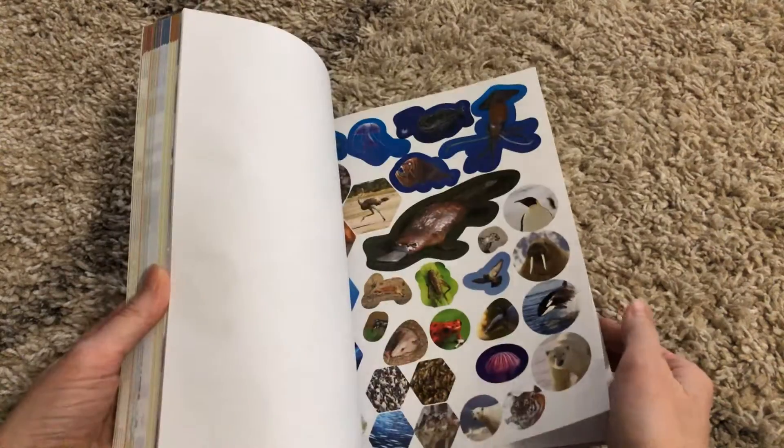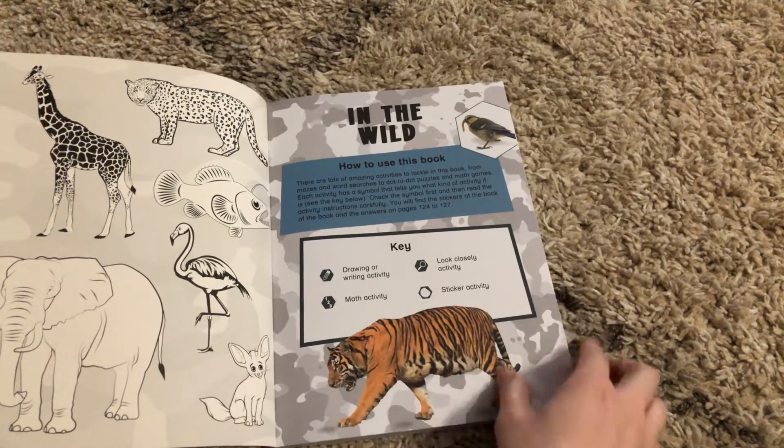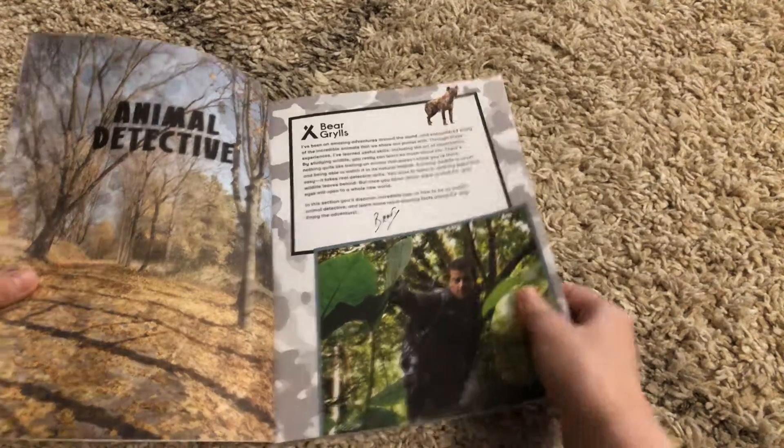Look at how many pages are in this book. And yes, there are stickers — it's so much fun! Your kiddos will be doing drawing or writing, math, looking closely and using their observation skills, or using their stickers. And so in this book,